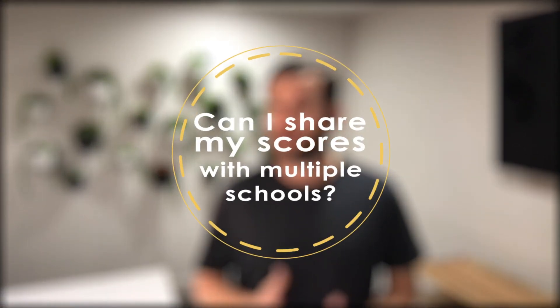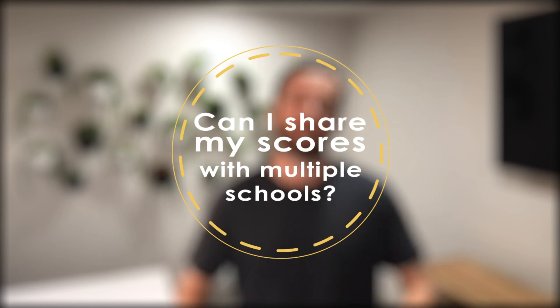Can you share your scores with other schools? Absolutely. Once you receive your score, you can share it with any program you're applying to, including multiple schools. However, there is a fee of $27 for each school you'd like to send your results to.